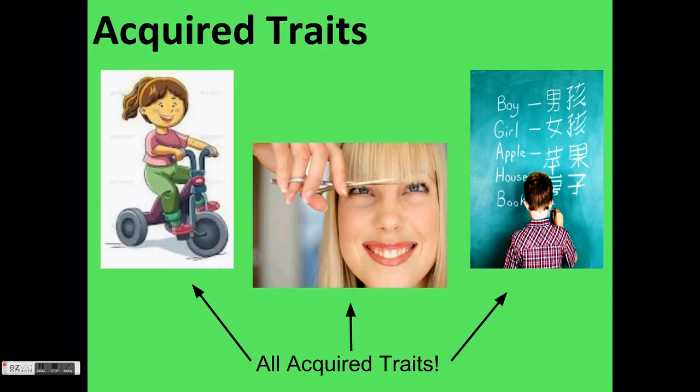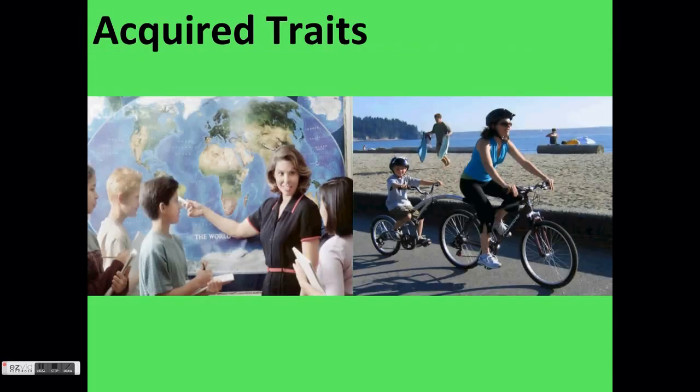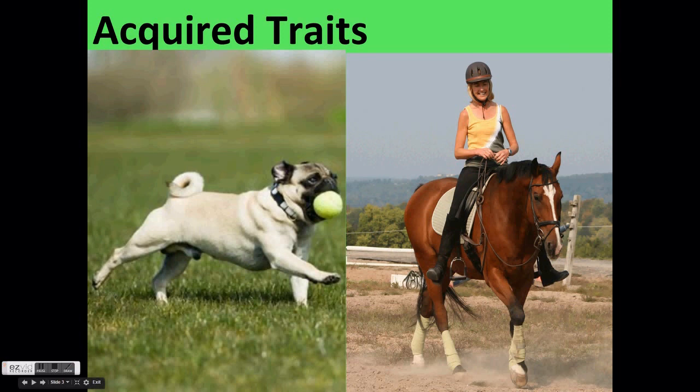Sometimes acquired traits are a learned skill or ability. These are called behavioral traits. In humans, playing a piano well or speaking a language are considered acquired traits. Perhaps a human knows how to ride a bike or name all the state capitals — these are acquired traits that describe the individual. Animals have acquired traits too. A dog learning how to play fetch or a horse knowing how to carry a rider are both acquired traits — characteristics that describe an individual but will not be passed on to offspring.